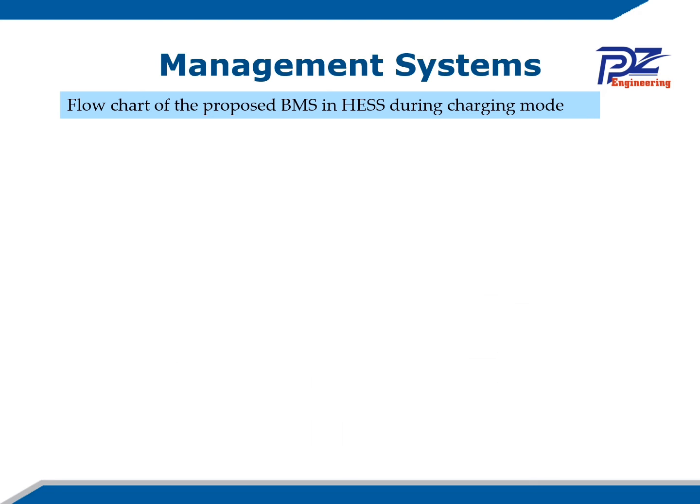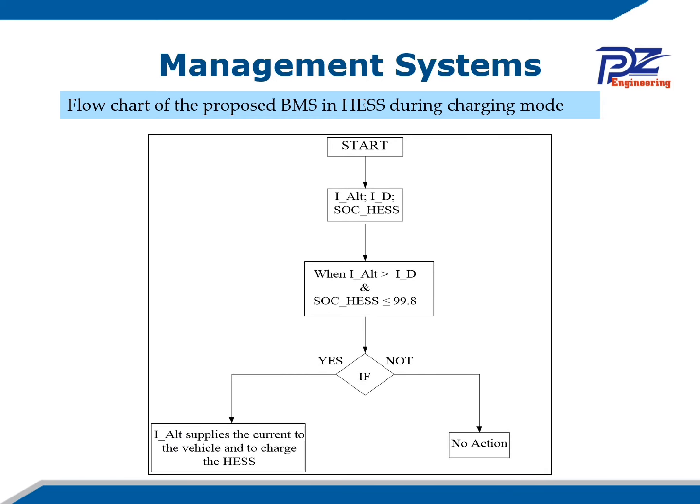The second flowchart covers the charging mode. During charging mode, there are also two conditions. The parameters include the alternator current and the current demand. When the alternator current is greater than or equal to the load demand and the state of charge of the hybrid energy storage system is less than or equal to 99.8%, the alternator supplies current to the vehicle while simultaneously charging the hybrid energy storage system. If not, no charging action occurs.